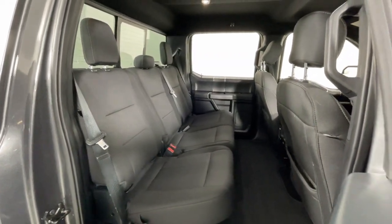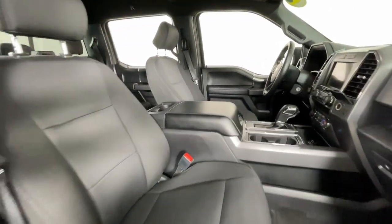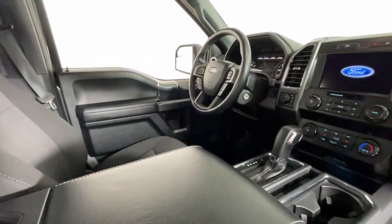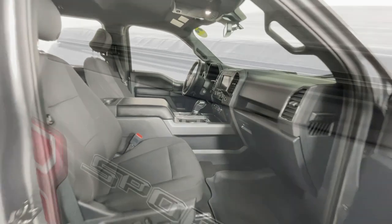These are just some of the great options this vehicle comes with: navigation system, all-wheel drive, satellite radio, remote engine start, chrome wheels, heated mirrors, backup camera, aluminum wheels, trailer hitch, and heated front seat.